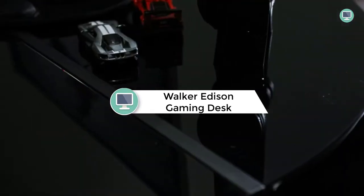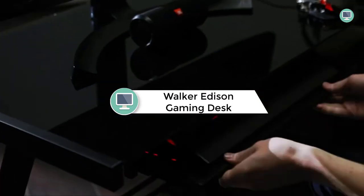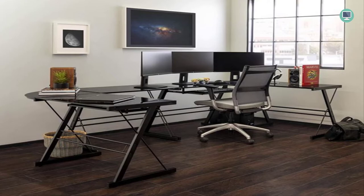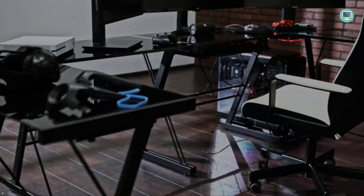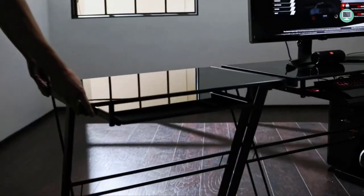Number 5: Walker Edison Ella's Modern Glass Top L-Shaped Corner Gaming Desk. The Walker Edison Ella's Modern Glass Top L-Shaped Corner Gaming Desk is the perfect addition to any gaming setup. Featuring tempered safety glass on the desktop, this desk provides a smooth surface for your keyboard and mouse. The keyboard tray allows you to easily raise or lower your monitor and quickly access your computer without leaving your seat.